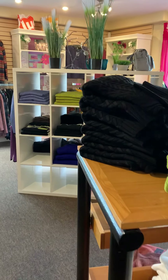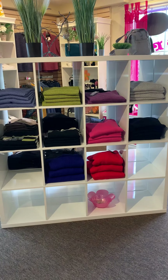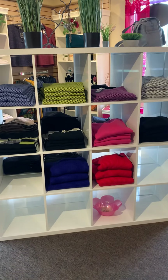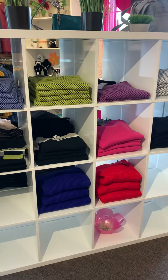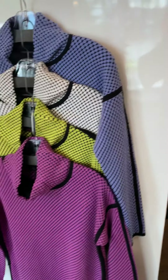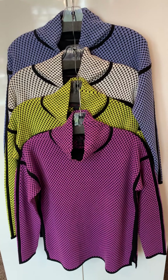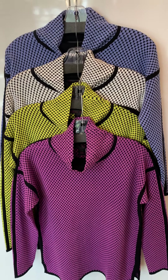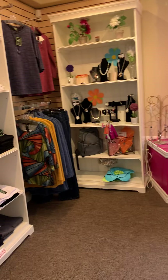We have all sorts of mock necks, crewnecks, turtlenecks — you name it, we have your style covered for fall and winter, as well as a rainbow of colors. We have every color you can imagine — blues, greens, pink, purples. I love this little sweater too; it has a really soft fleecy fabric in the neckline which is absolutely gorgeous.